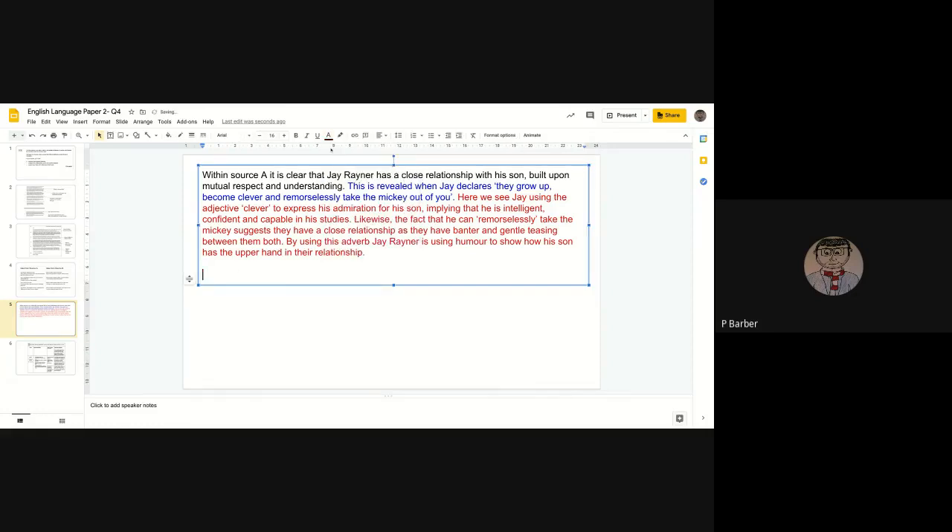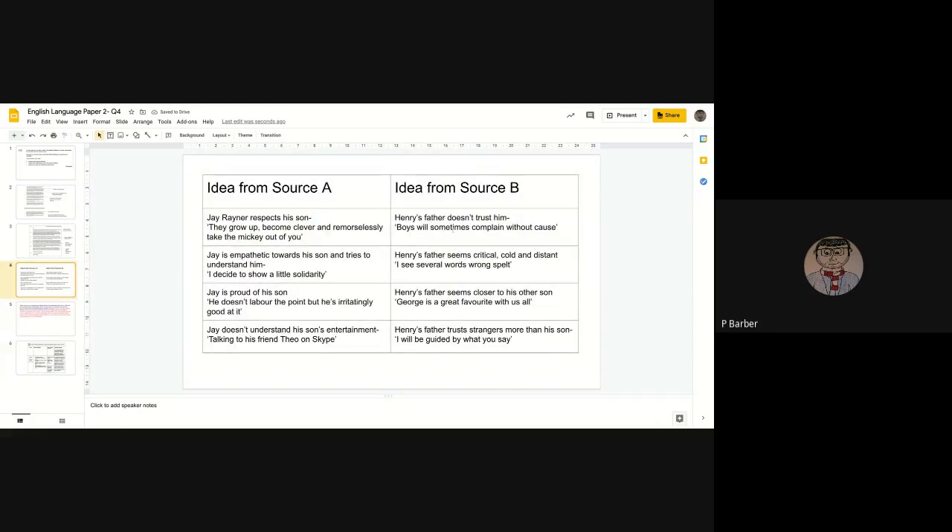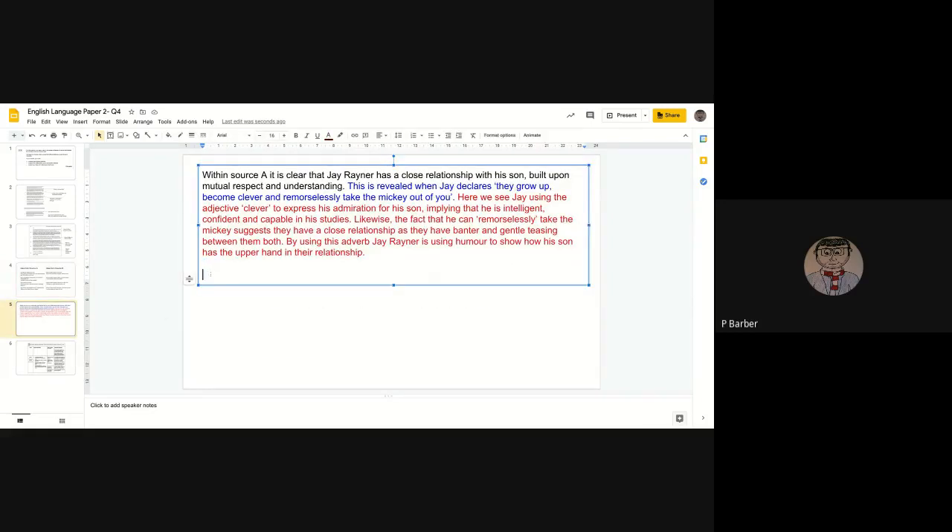Now we're going to link this to the second source. In Source B we have 'boys will sometimes complain without cause,' which suggests the relationship is not very respectful. We can create a contrast on this point.